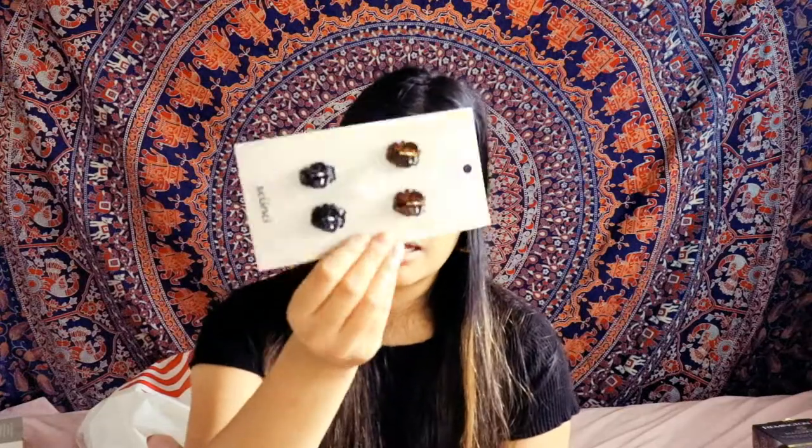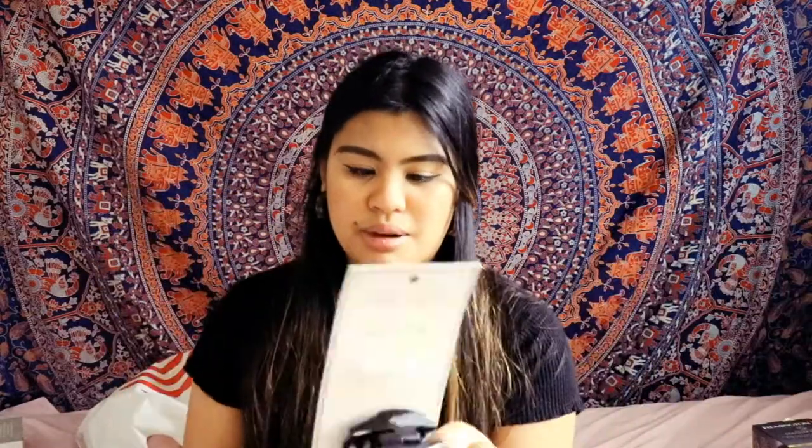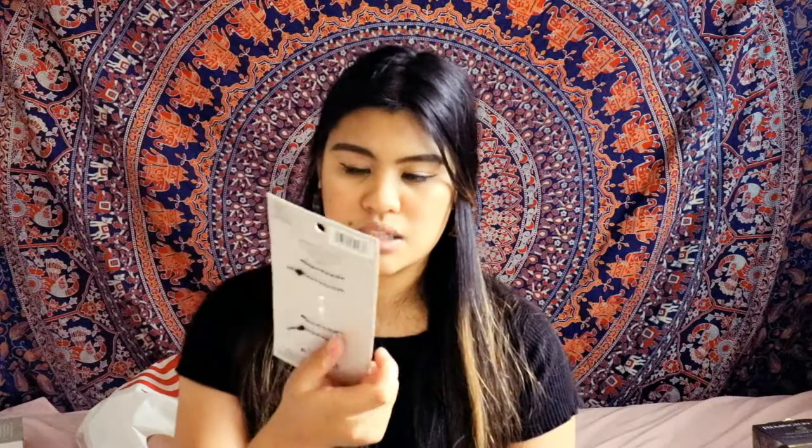If you guys are looking for a hair tutorial, I'll possibly do one but it'll be really amateur level since I do not know how to do hair. The next thing I bought were these hair clips — I literally just put a clip in and call it a day. I got these big ones for $4.99 and these small cute ones for $3.99.